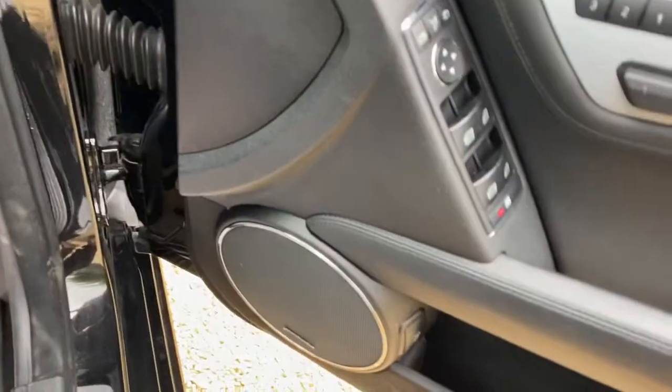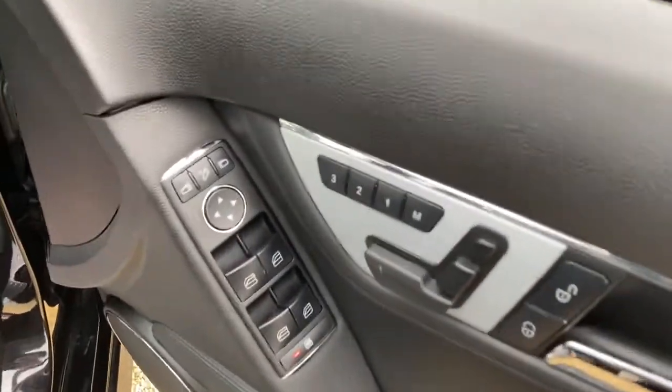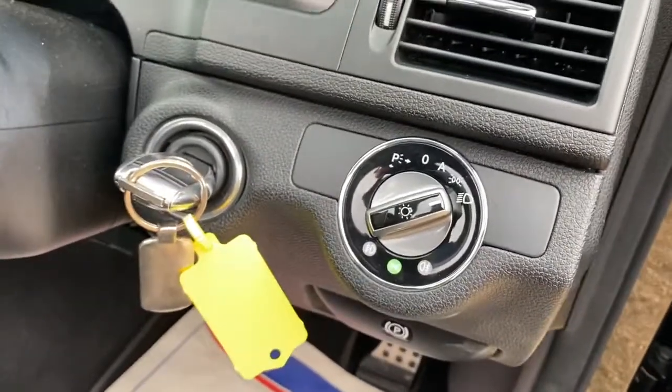You've got an upgraded Harman Kardon sound system, electric memory seats, electric windows, electric mirrors, and all your headlight adjustments here as well.